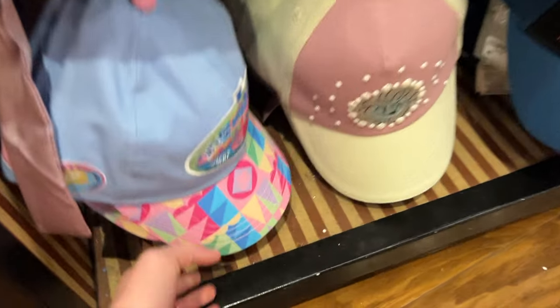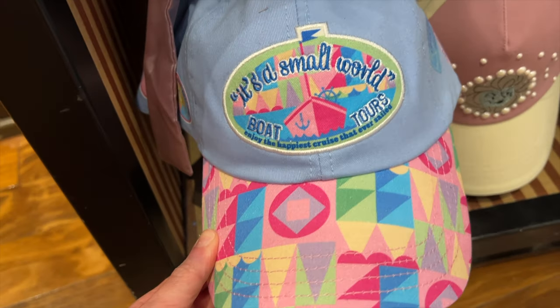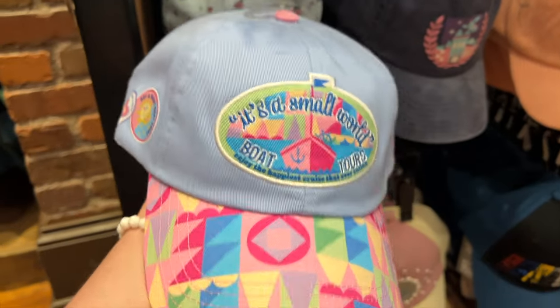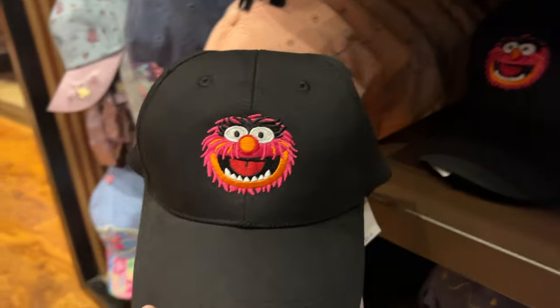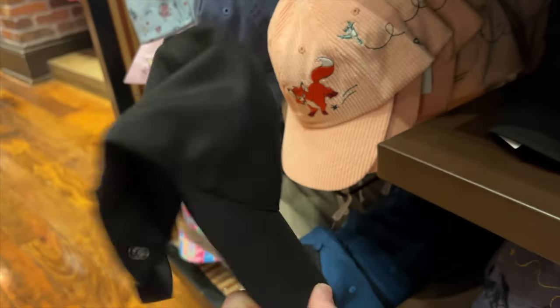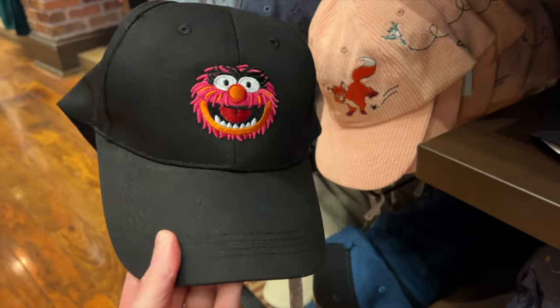I have never seen this hat before. It's a Small World Boat Tours hat — 'Enjoy the happiest cruise that ever sailed.' So cute and it is $30. And a Muppets Animal hat. Oh my gosh, he's embroidered on there. So cute and he is $30 as well.